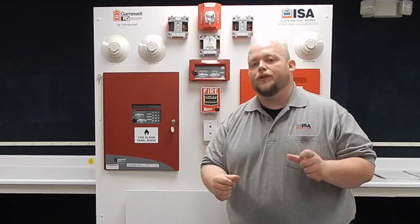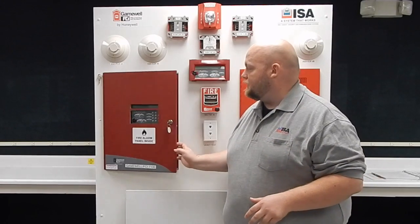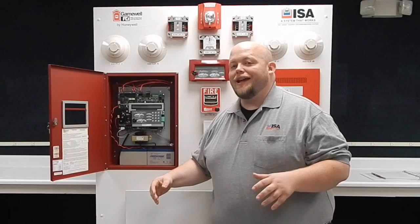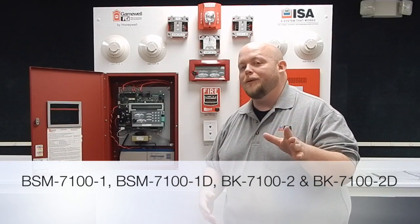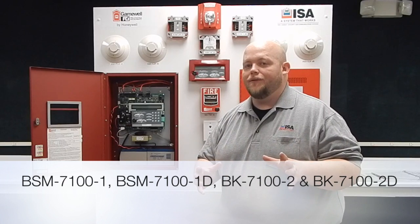We added this a little bit over a year ago where we can now offer repairs on the circuit boards inside. This system actually has a couple of different options — whether it's a single loop, a dual loop, with or without a dialer — those type of options.